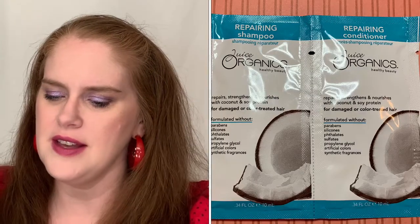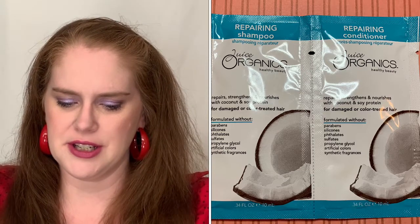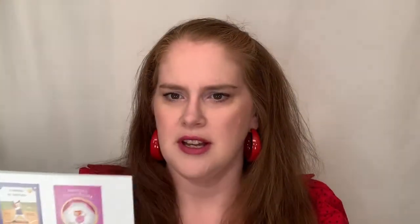There's also a mystery sample, with a value of $2. This is Juice Organics Healthy Beauty Repairing Shampoo and Conditioner with coconut and soy protein — the coconut will probably smell pretty good. You have your card of what's in the box, a bookmark, and an advertisement about a personalized children's book. The September slots are already sold out, but the deluxe holiday slots are open.